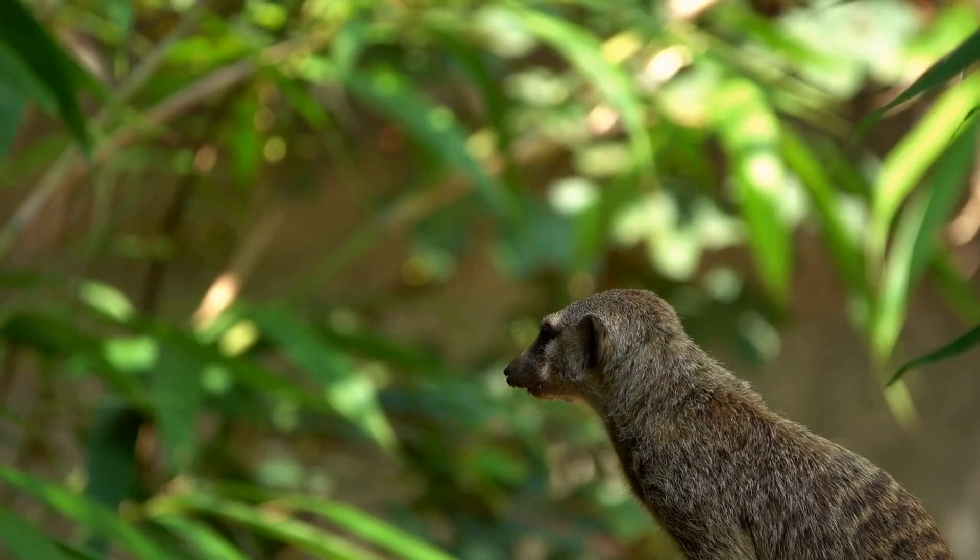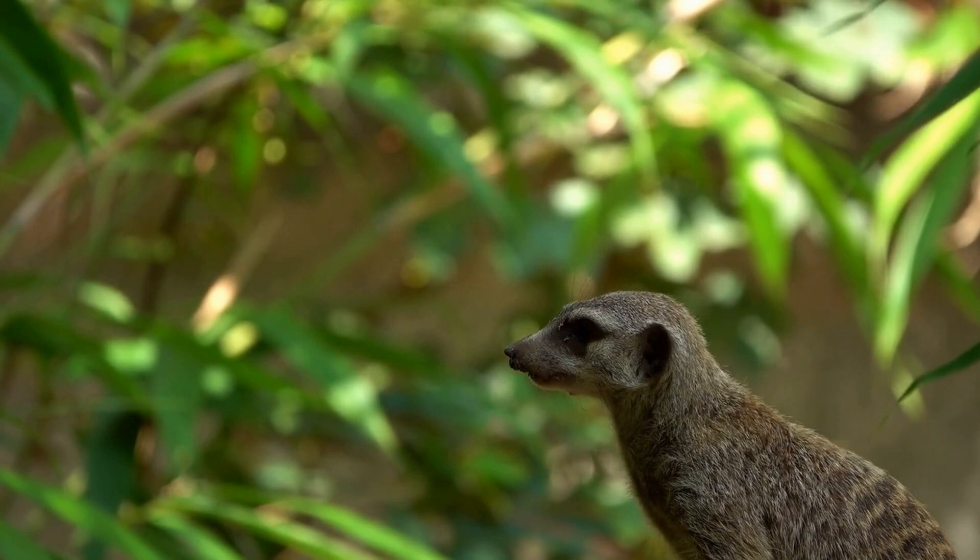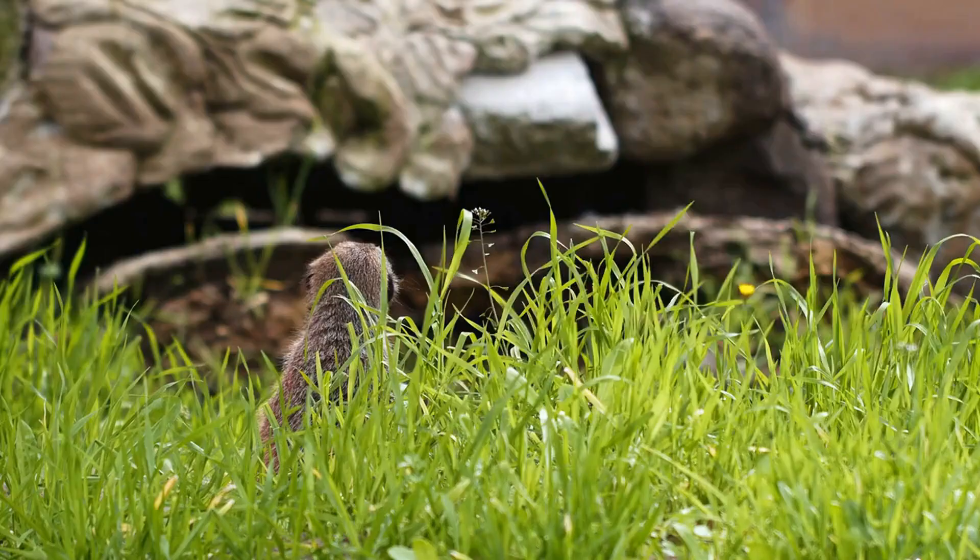Meerkats are small carnivorous mammals that belong to the mongoose family. They are native to the deserts and grasslands of southern Africa and are famous for their cute and quirky appearance, as well as their highly social behavior.